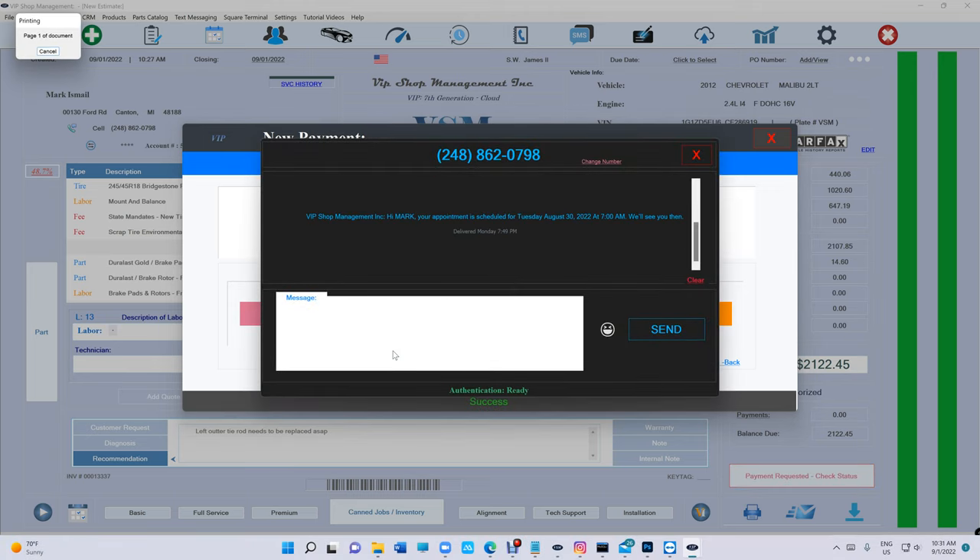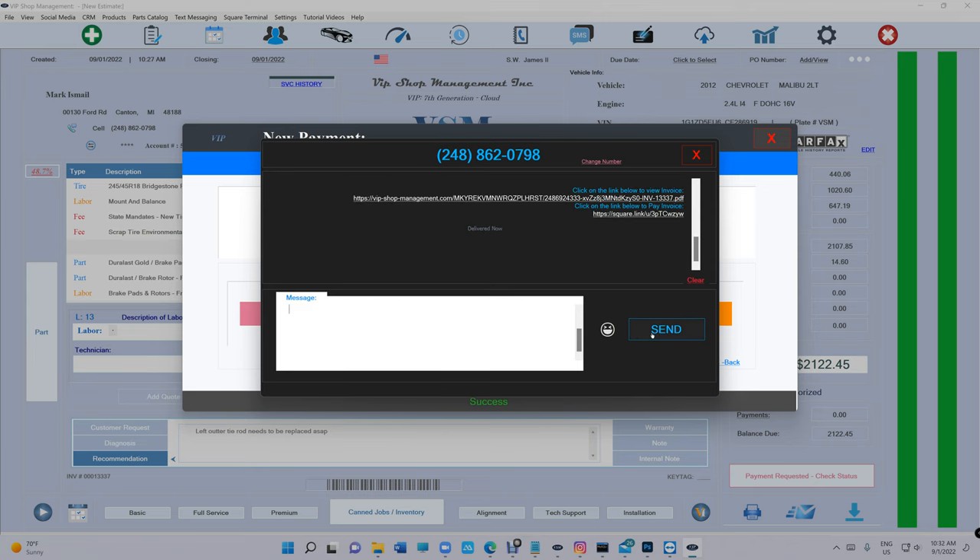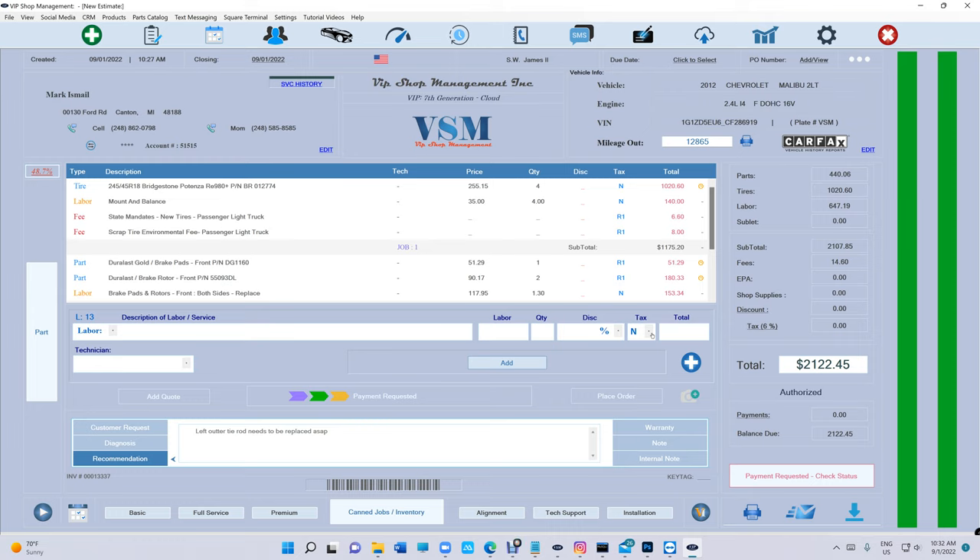All these features that VIP customers are using — and you are paying $450 with Shop Monkey and don't have any of this. Or even if you have it, it's not as cool as VIP. I just sent it to the customer. Let's see what happens.